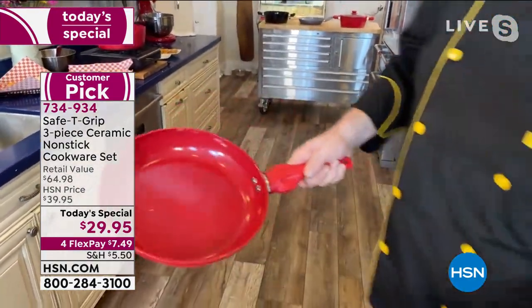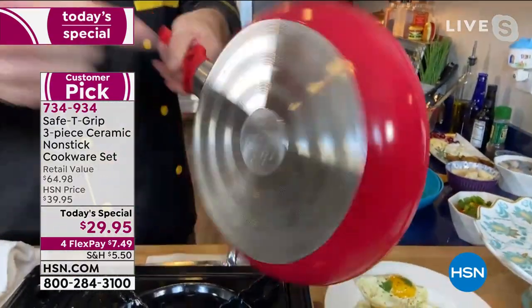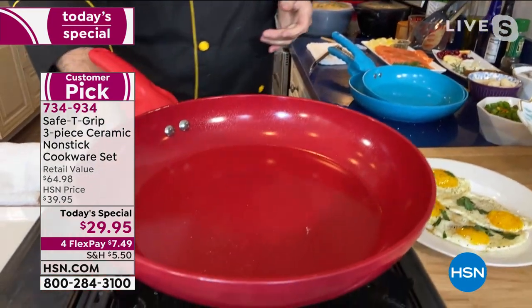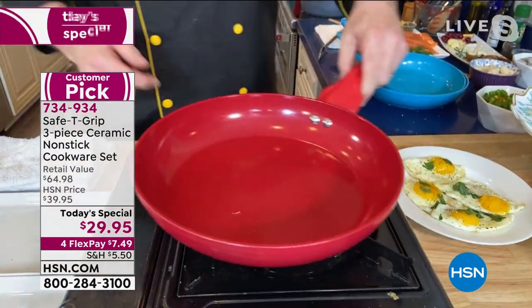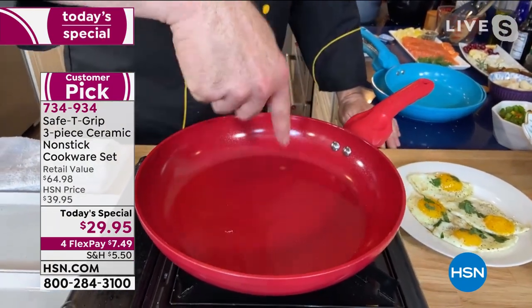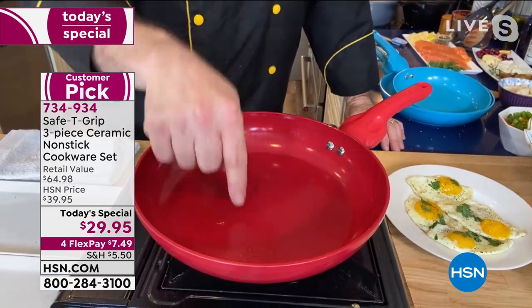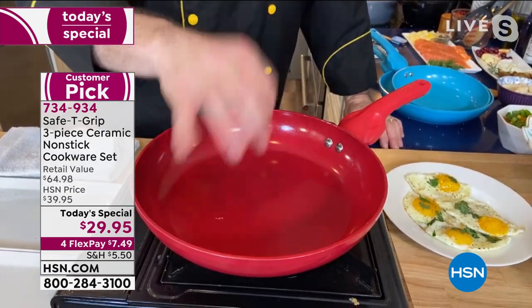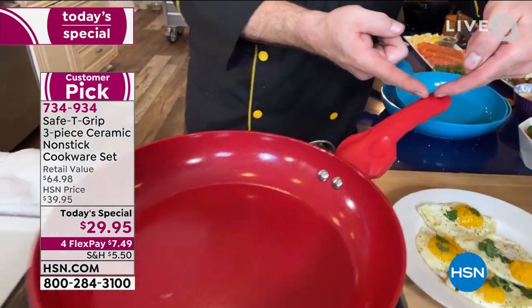Let's dive right into why everybody loves these pans. That cast aluminum base plate is going to grab the heat and disperse it. What's beautiful about this is we've got nice high sidewalls — we stole that from a casserole design. It's really going to max out that 10-inch interior.